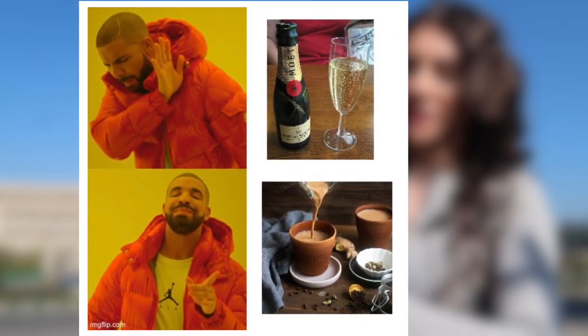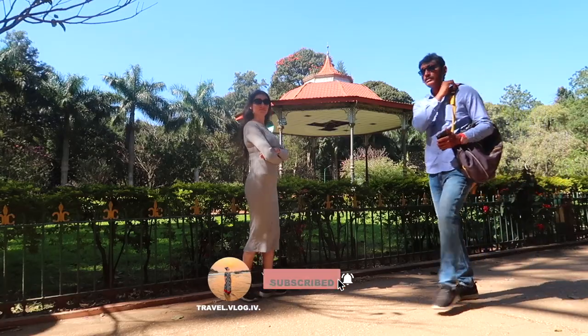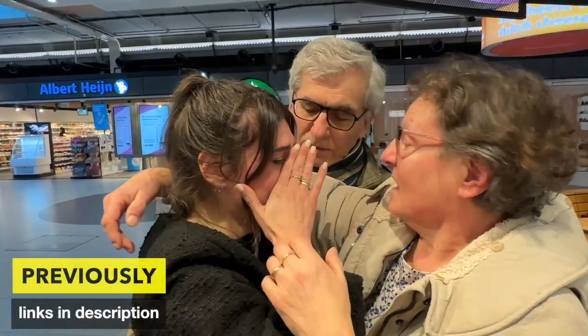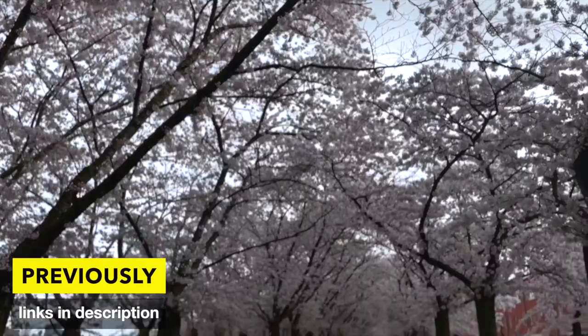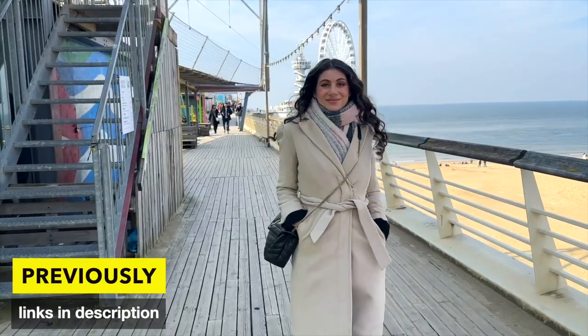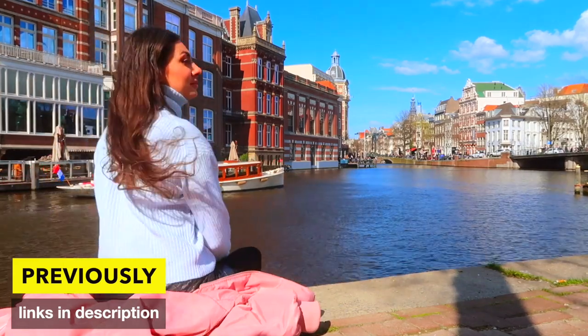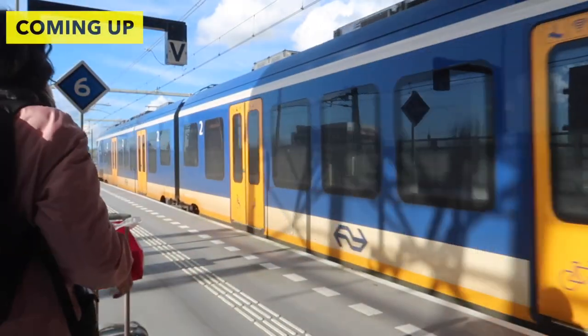My name is Ivana and I've been living in India for more than five years. I've lived in India for the past five years and I call Bangalore home. This is my first time being back in the Netherlands in three years, and hence I made this series from India to the Netherlands to showcase my home country. If you're curious about the previous episodes, I've linked them all down in the description below.